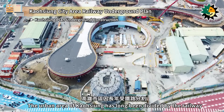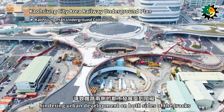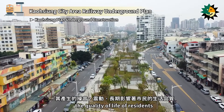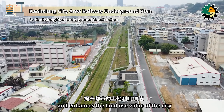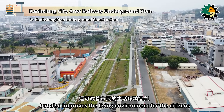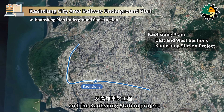The urban area of Kaohsiung has long been divided by the railway, hindering urban development on both sides of the tracks, and the noise and vibrations have long affected the quality of life of residents. The railway underground project not only integrates urban development and enhances the land-use value of the city, but also improves the living environment for the citizens. The Kaohsiung plan is divided into east and west sections and the Kaohsiung Station project.